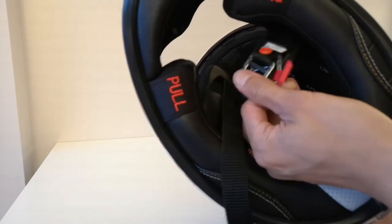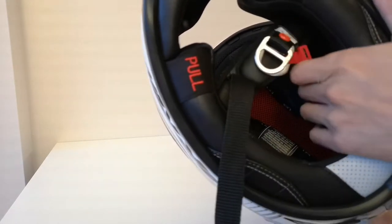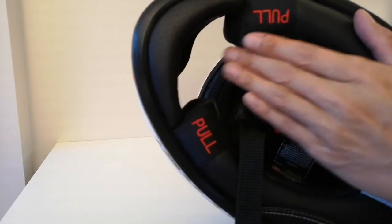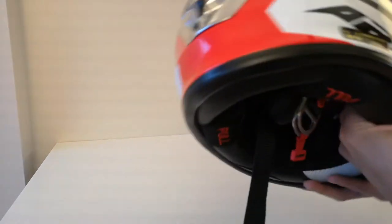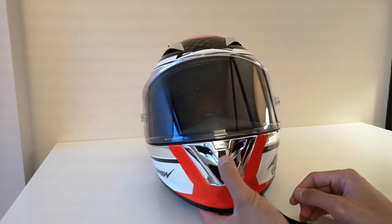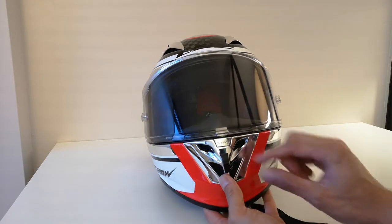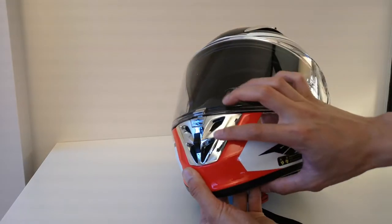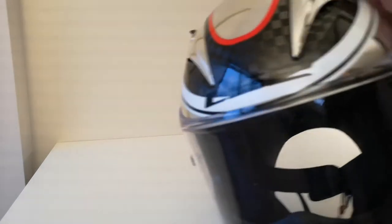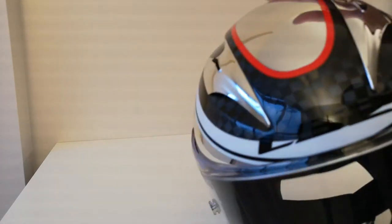You're also getting the typical dual D-ring strap system as you see on all race helmets. There is also a chin curtain, though I have removed that for ease of on and off since this is my track day helmet. You're getting a really easy front chin vent that opens and closes — it protrudes quite a bit so you can actually manipulate it very easily. On the top for venting you have a similarly easy way to open and close those vents.